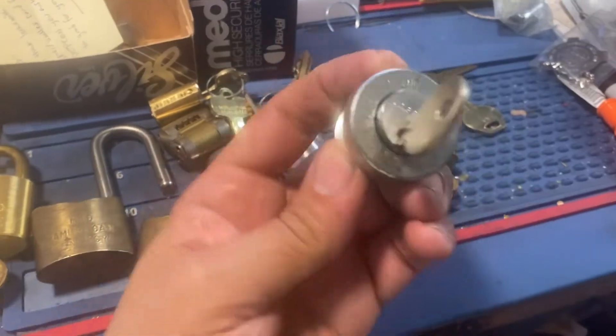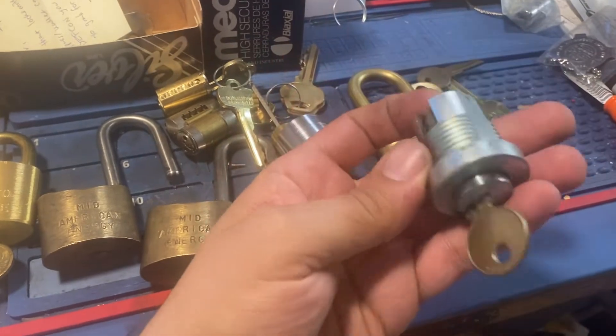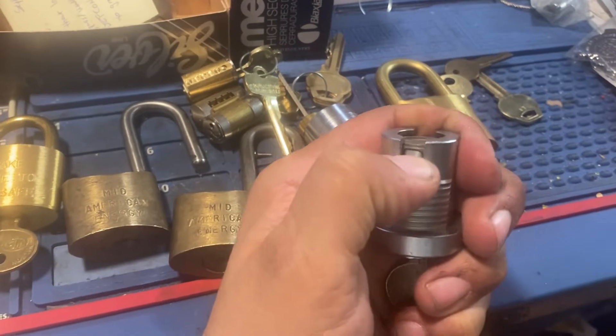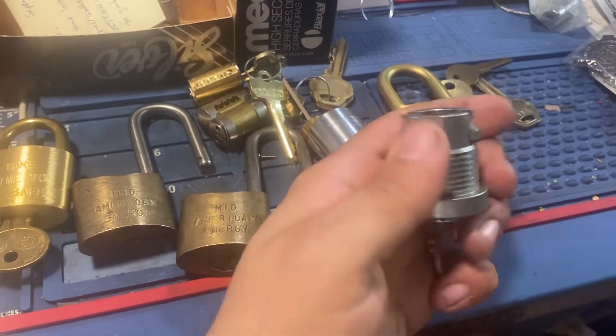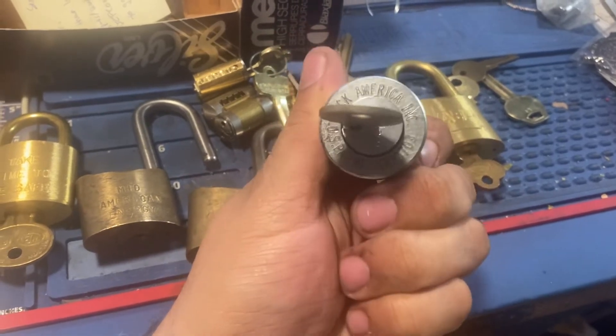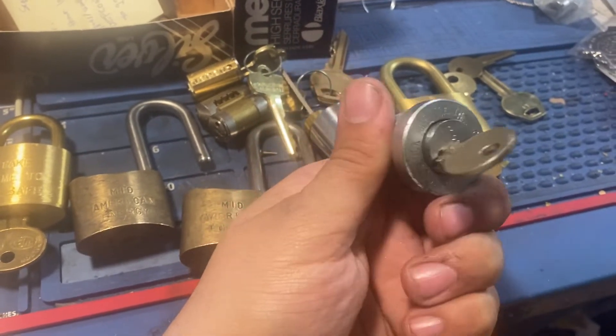This is kind of cool. This is like an oversized housing that takes a pop-in style lock, so I put a Medeco one in here. It's spring-loaded. I'm not 100% sure how it works, but it's the only thing I could figure out what it was for. It's marked from Lock America Incorporated — LAI.